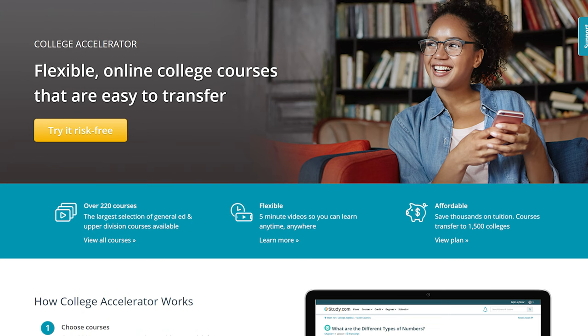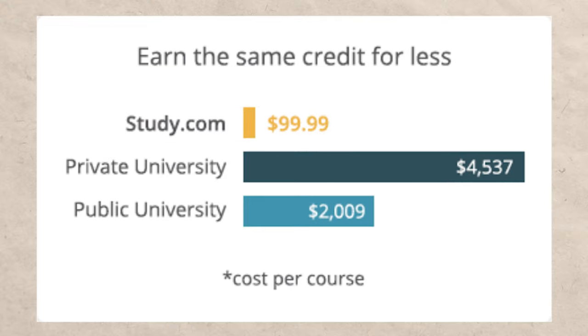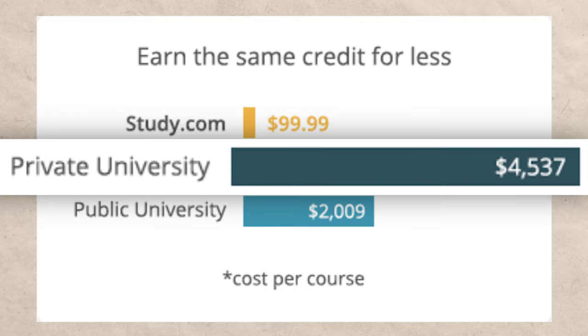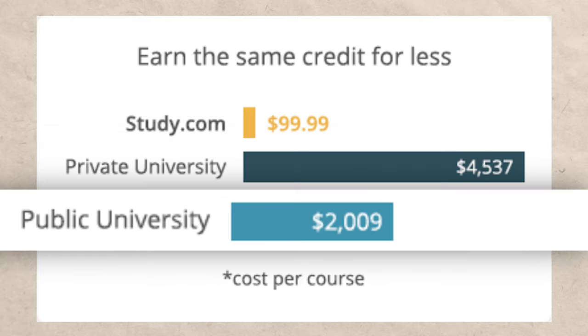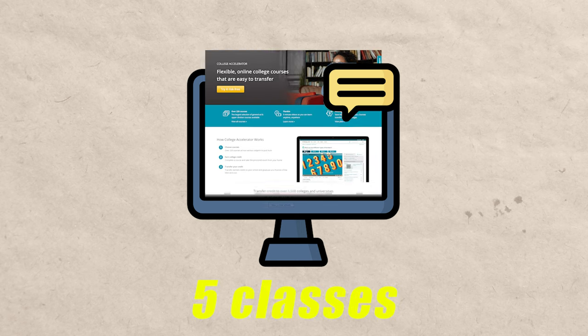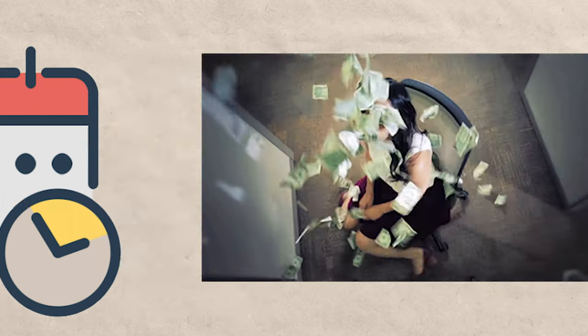One of my favorite ways to test out of this class is using study.com, and over 20,000 people have tested out of this class using study.com. Study.com costs around $99 per course, compared to about $4,500 at a private university or $2,000 at a public university. If you're able to take five classes using study.com, you might have just saved yourself over $10,000 — and that doesn't even count graduating early and starting your first job sooner.